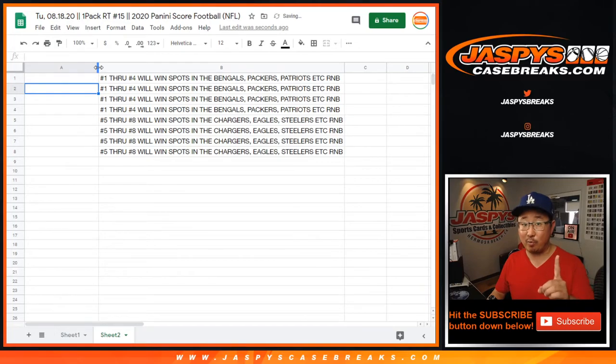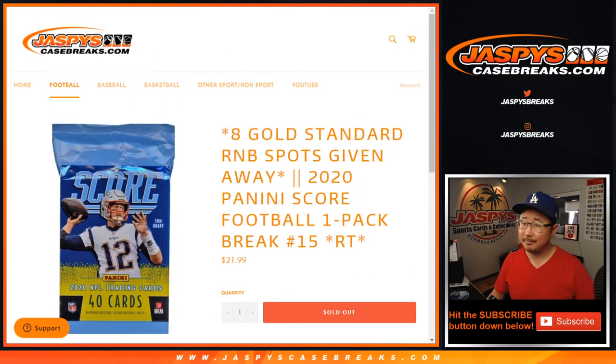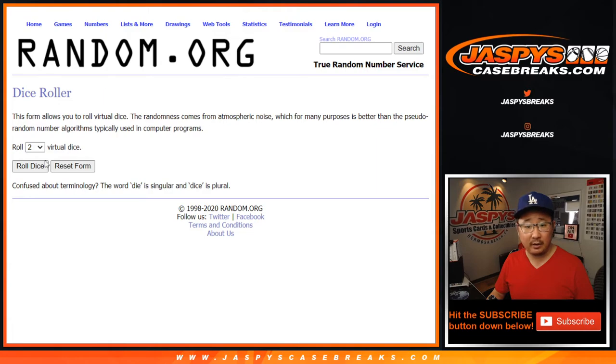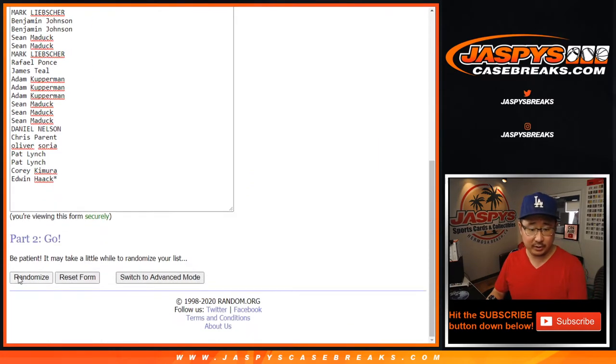We actually have one more pack to do, but then we'll do the number block randomizers, so on and so forth. For pack 15, big thanks to these folks right here. There are the teams right there. As always, we're going to do the break itself first. Let's roll it, randomize it, four into three, seven times for each list.